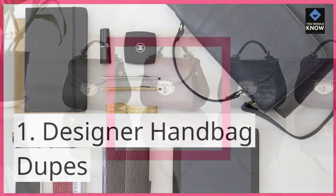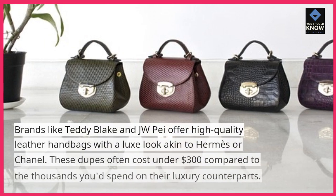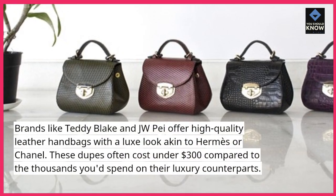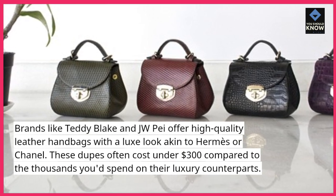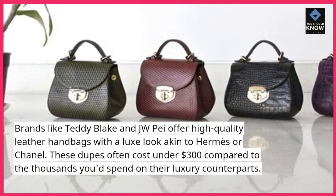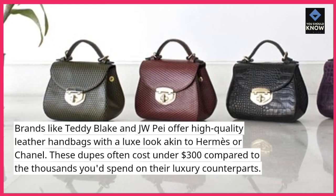1. Designer Handbag Dupes: Brands like Teddy Blake and JW Pay offer high-quality leather handbags with a luxe look akin to Hermes or Chanel. These dupes often cost under $300, compared to the thousands you'd spend on their luxury counterparts.